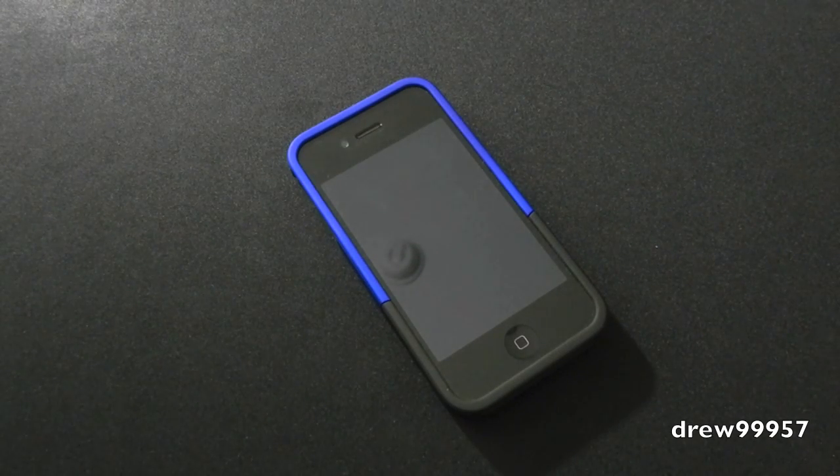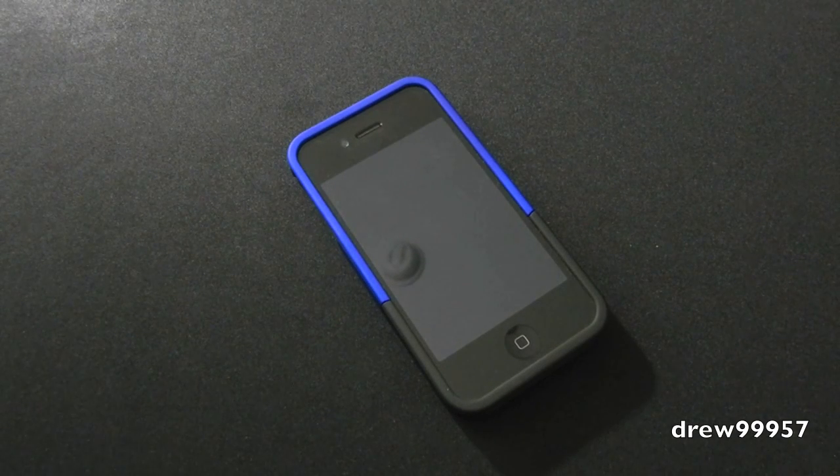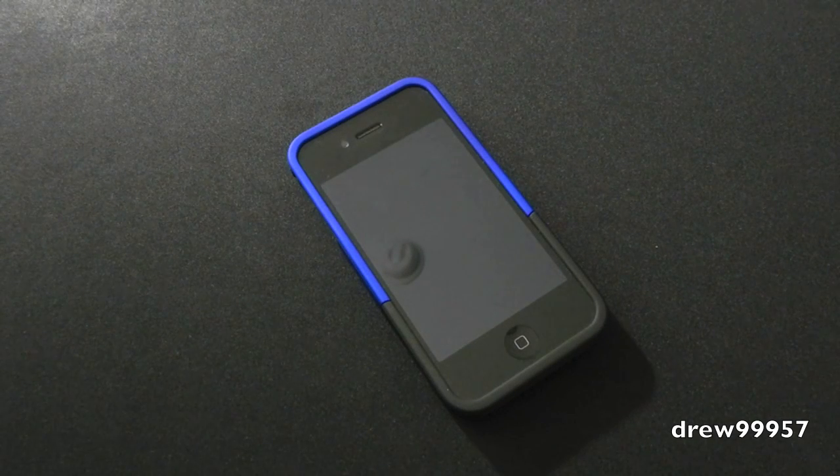What's up guys, Drew here. Today we have the Cydia tweak review for LinkSafe for the iPhone and iPod touch. You guys can find this one inside the Cydia store for 99 cents. Pretty much what LinkSafe will allow you to do is give you the option to allow access or cancel whenever you click on a link in Safari.